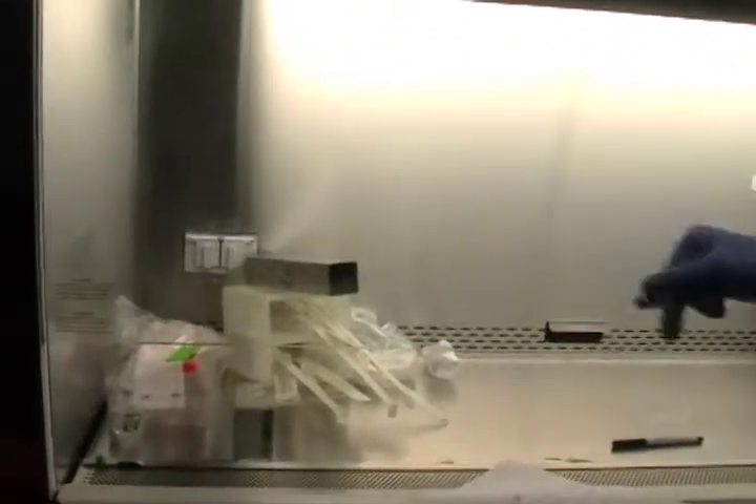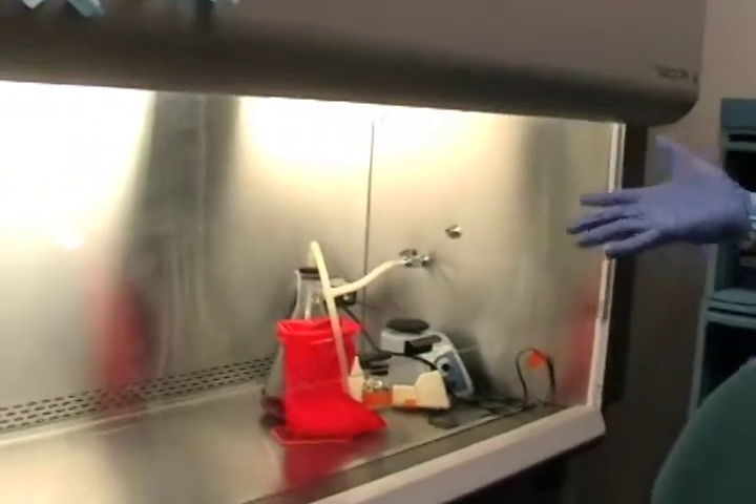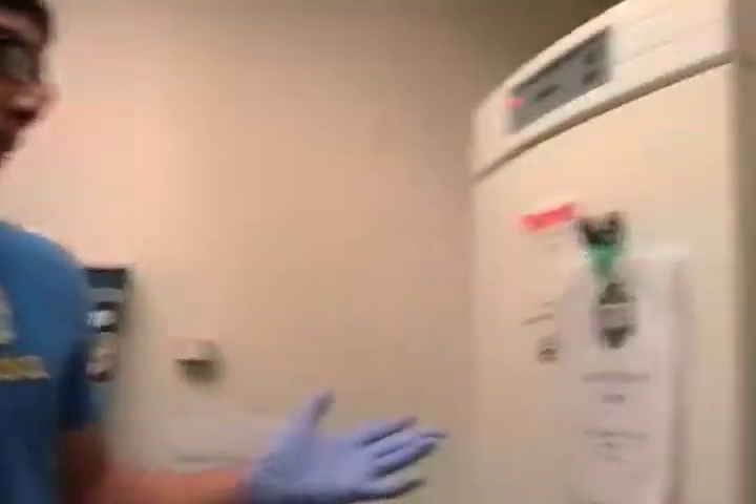Sterile pipettes, pipetters, the gun — most of my tools are here. In here, I have my cells.